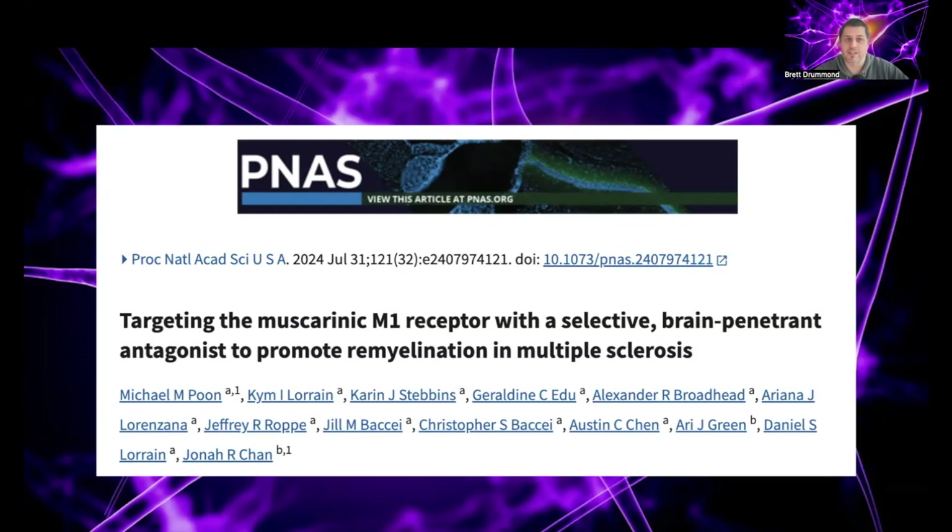The paper that we're going to be talking about today was published in PNAS, which is a really highly impactful medical journal. It's work that's come out of the University of California, San Francisco. The title of the research article is 'Targeting the Muscarinic M1 Receptor with a Selective Brain Penetrant Antagonist to Promote Remyelination in Multiple Sclerosis.' A lot of big words in that, a lot of things that we don't really need to know about. But how you will have heard about this work is through a new drug that's currently in clinical trials called PIPE-307.